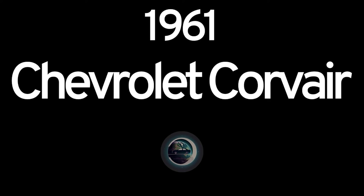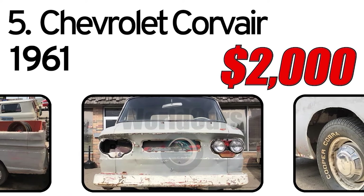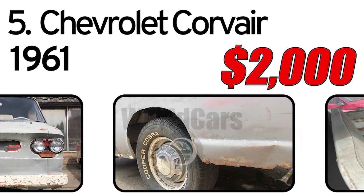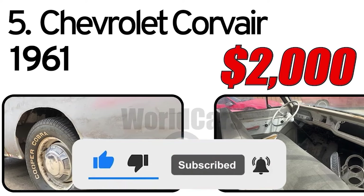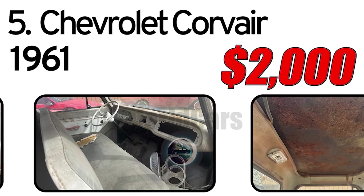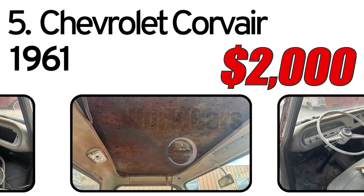Number 5: Chevrolet Corvair, 1961 year of issue. The 1961 Chevrolet Corvair was a compact car with a rear-engine, air-cooled design. It gained attention for its unique styling and innovative engineering, including independent suspension. Despite initial success, it faced controversy due to safety concerns that led to reforms in automotive regulations.